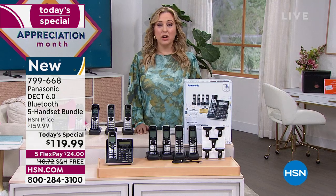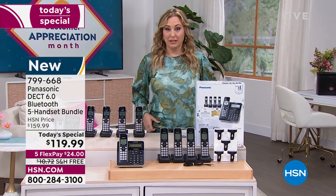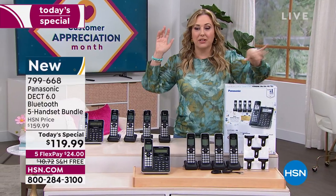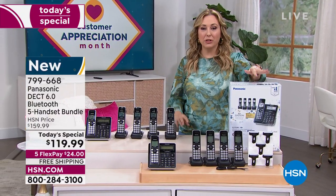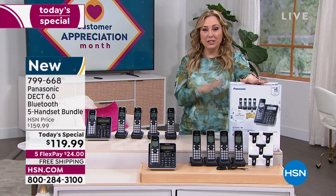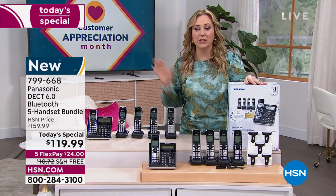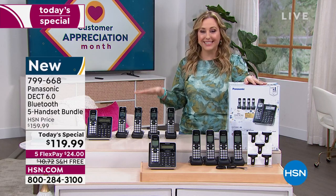Also, my daughter loses her phone constantly — 'Where's my phone? Where did I put my phone?' It's under the couch cushion and it's all over. For those of you where it's somewhere in the house and you don't want to spend the next hour searching for the cell phone, you don't need to do any of that because you've got a home system.